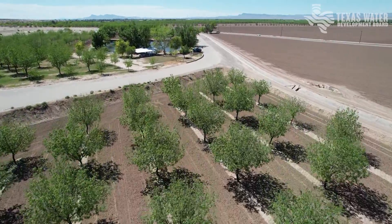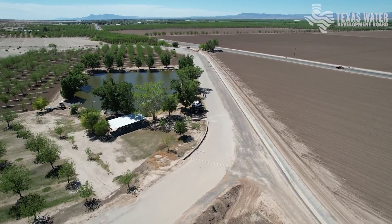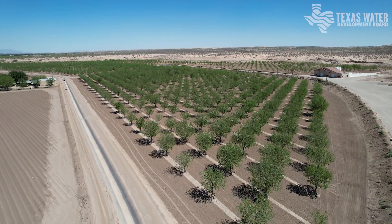I grow pima cotton, which is my main crop. I got into the pecan business about 14 years ago. Alfalfa also, not consistently, because the water is not always — lately it's been kind of in short supply — some years good, some years poor.